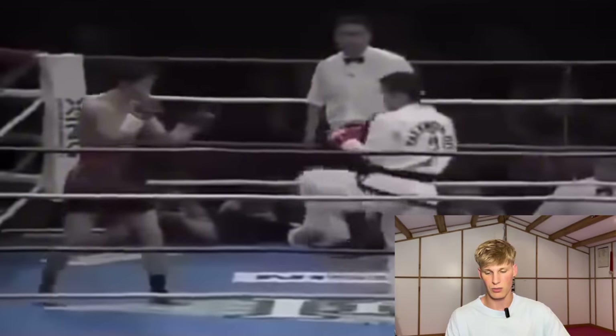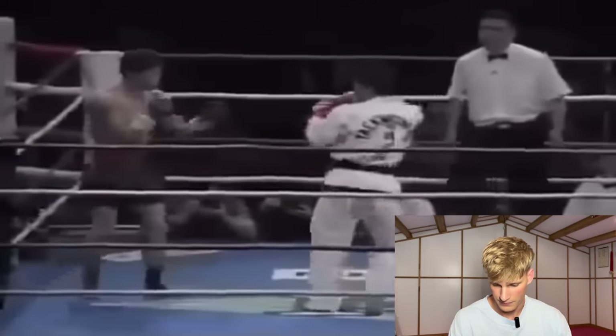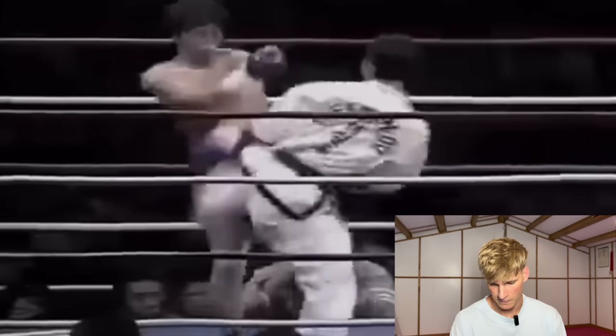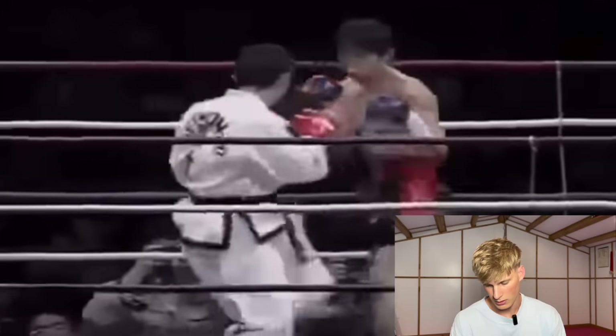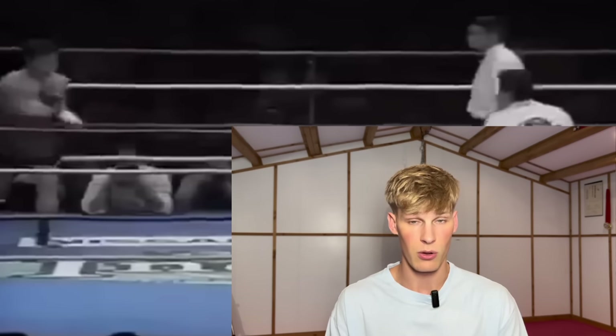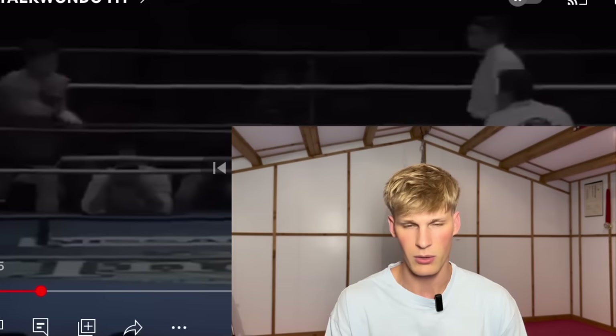That was like a double roundhouse — a roundhouse to the body, roundhouse to the head. A little leg kick there. Was that a leg kick by the taekwondo guy? I didn't know they had leg kicks in taekwondo. If it works, it works though. Just missed him with that spin hook kick. So what I'm seeing so far is, as I kind of predicted, the taekwondo guy is immediately keeping his range and doing it quite well, keeping him at kicking range. He's flicking that leg out and catching him a few times. There was a little side kick to the chest as well. He's doing well, that taekwondo guy so far.